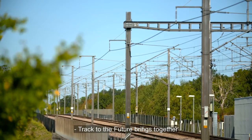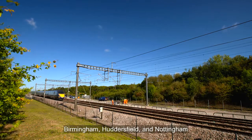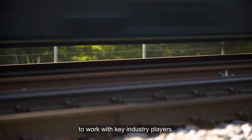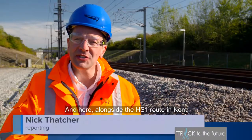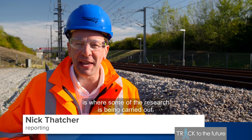Track to the Future brings together academics from the universities of Southampton, Birmingham, Huddersfield and Nottingham to work with key industry players. And here, alongside the HS1 route in Kent, is where some of the research is being carried out.